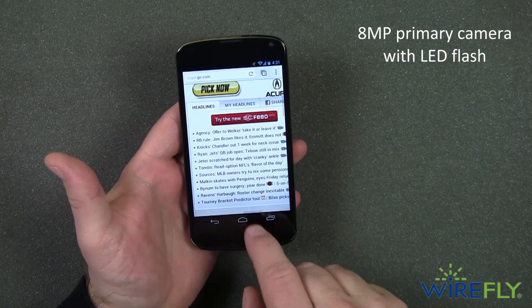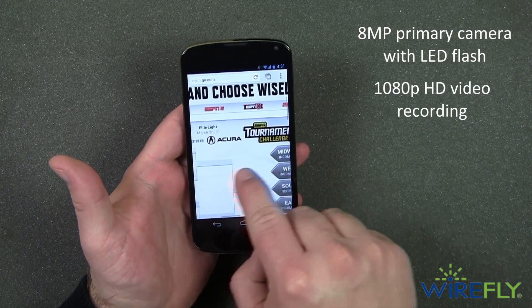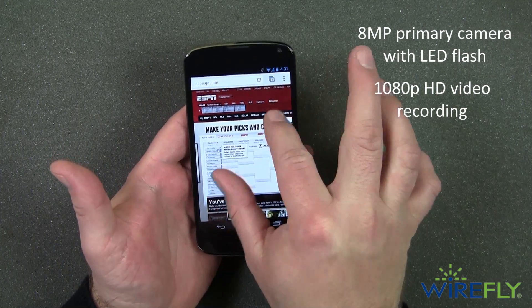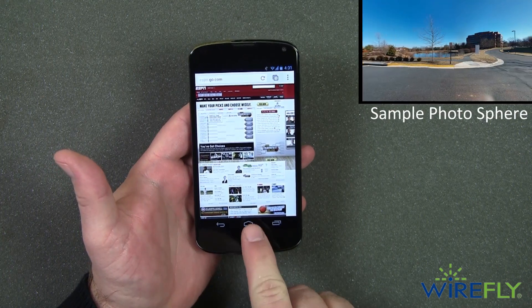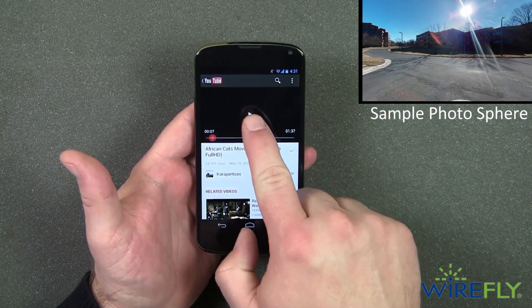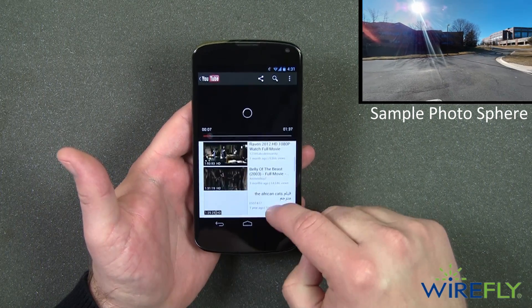The amazing 8 megapixel primary camera with LED flash can shoot 1080p high-definition video and 360-degree interactive panoramic photos called Photospheres. Share your best shots instantly with friends and family with blazing fast uploads to YouTube and all your other social networks.